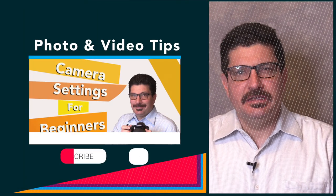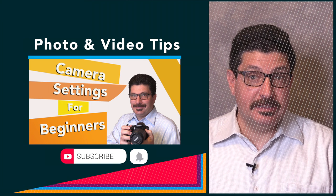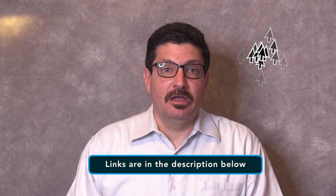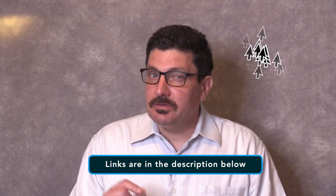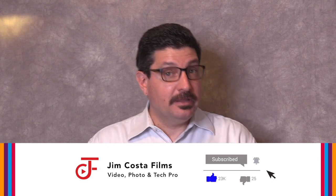I've created many other videos on improving your photography, videography, filmmaking, video editing, audio recording and technology skills, and I'll link to those in the description below and both during and at the end of this video. If you want to learn more, remember to subscribe to my YouTube channel and hit that bell to be notified when I upload new videos.